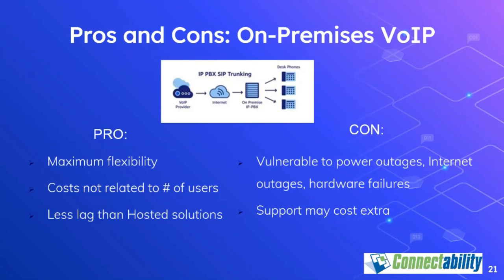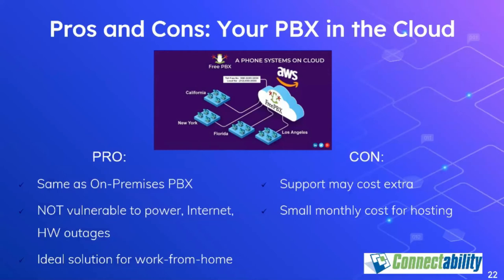My favorite option is PBX in the cloud. Why? It gives you all the benefits of an on-premises server with virtually none of the negatives. You have total flexibility and control, as well as protection from common outages. The incremental cost is minimal, but you get dramatically increased reliability.